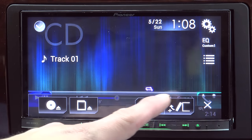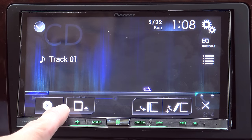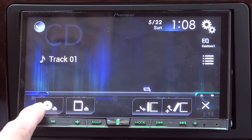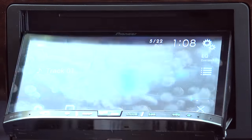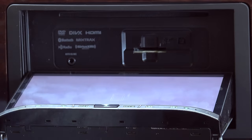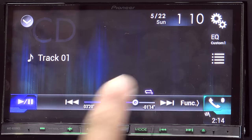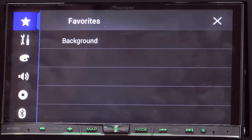The eject button is where you can actually change the angle of the screen to suit your vehicle or your particular preferences, and it's also where you can open the screen to insert either a CD or an SD card. You'll notice this opens all the way — we have an SD card slot right here and an optical disc slot just immediately above that.